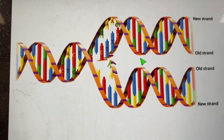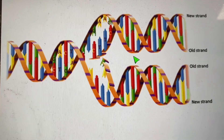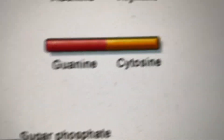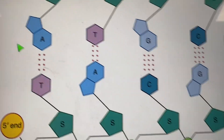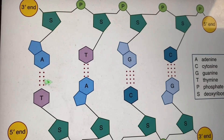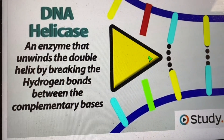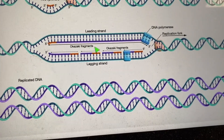DNA copies itself all the time, especially when it's time for cells to reproduce — they need to copy all their DNA first. There are four chemicals, and they always pair up: adenine with thymine, guanine with cytosine. When it's time for replication, you unzip the DNA molecule by breaking the hydrogen bonds between those molecules. They're not very strong bonds — that's why we draw them with little dots — and they're called hydrogen bonds.